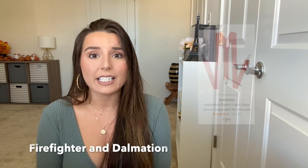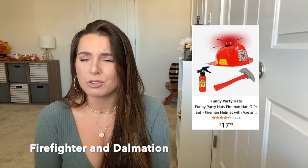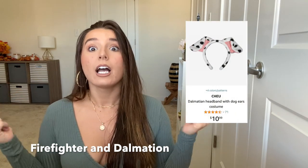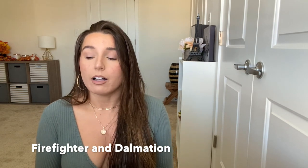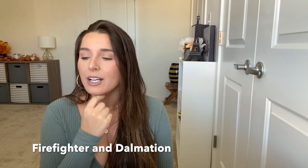Up next is a firefighter and a Dalmatian. For the guy, you just need red suspenders and a red plastic firefighter hat. For the Dalmatian, the key is ears and spots. Maybe there's a cute spotted top on Amazon, or you can wear a white top and put on felt black spots with a little cute black nose and some dog makeup. You can have a poofy skirt, a dress, or honestly a Dalmatian pajama onesie for those girls that like to be comfy.